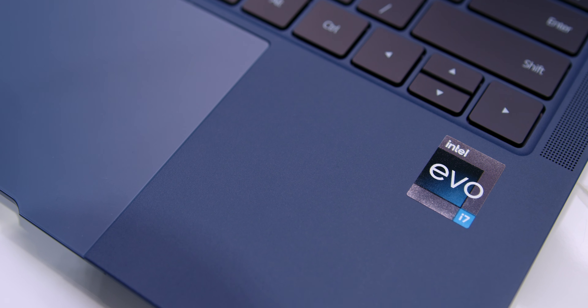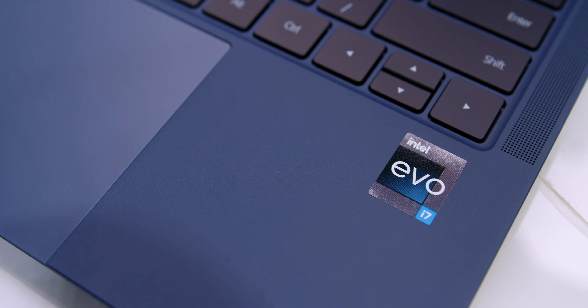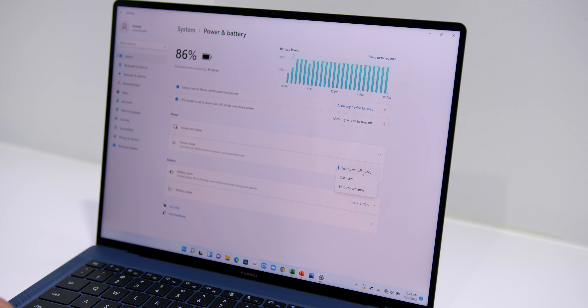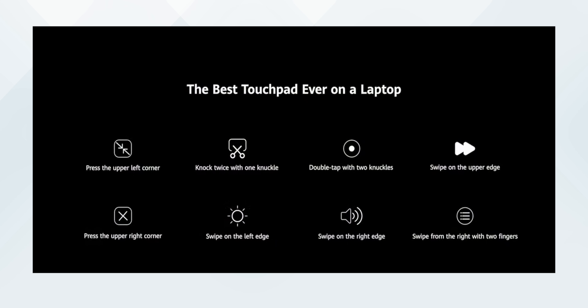It is the world's first TÜV Rheinland iComfort 3.0 certification, which has passed 17 strict iComfort benchmarks. It has two Thunderbolt 4 ports, two USB-C ports, and a headphone jack, and it's powered by a new 12th gen Intel Core processor with up to 1.6 times better multi-core performance. It also has the Shark Fin cooling system with triple air intakes, smart thermal control, and a super turbo feature for more efficient performance and a smoother experience.